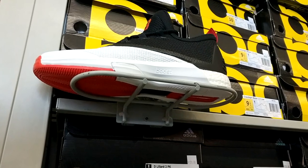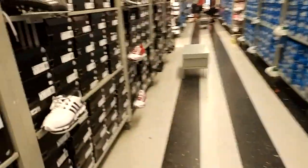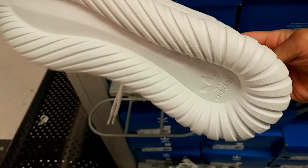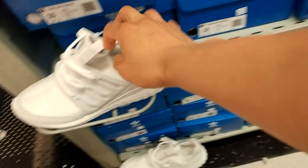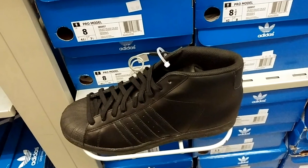Here we got the James Harden Crazy Light Boost 2.5 — looks pretty dope with the Rockets colorway. Then just looking around... oh, these Radials — digging that cocaine white. For some reason that sole reminds me of like a cruller donut. Then we got these black ones — got that suede and leather material, old-school Pro Models, little throwback for you.